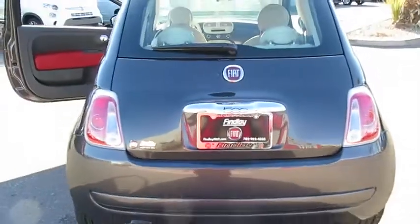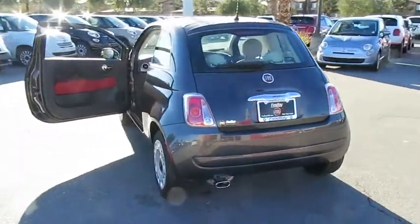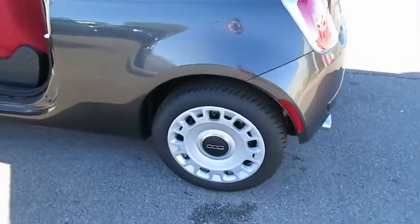Leather wrapped steering wheel, day-night rear view mirror, outside temperature gauge, tilt steering wheel, engine immobilizer, four-piece floor mat set. Come see the car for yourself.